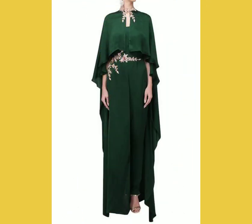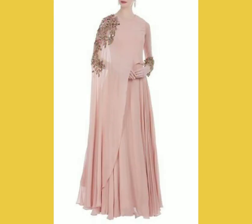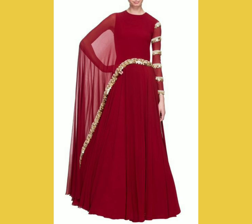These gowns are not too over the top and not too simple — they sit on the upper side and are really pretty. They don't need a lot of accessorizing; you can keep it simple, just add a pair of earrings and you're ready to go. These are also best styled with mini potli bags or clutches.